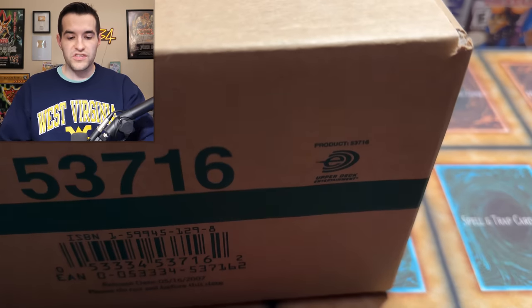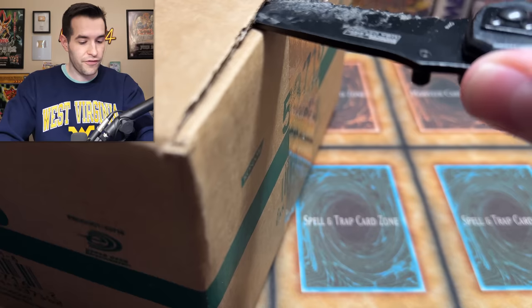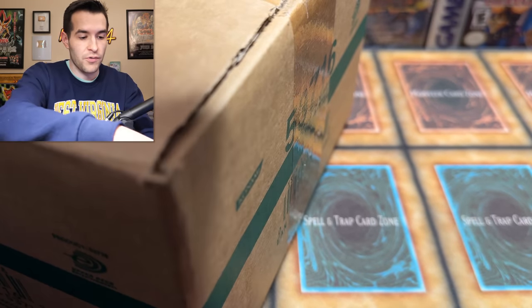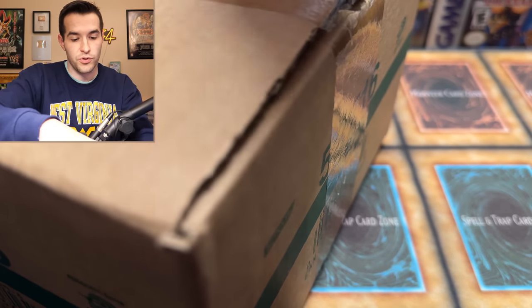Okay, let's open this thing up. It is a pretty epic product. I've never actually opened a blister case on my channel, so it's really cool to actually do this. I think it's first ed — I said it was, I hope it is because I paid for it based on it being first ed. We're going to find out. There should be 20 blisters inside — 20 first edition Force of the Breaker blisters.